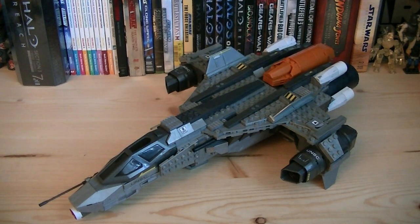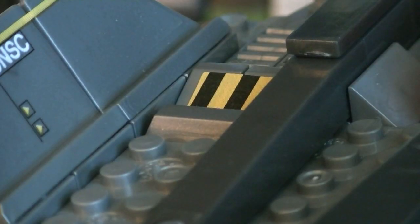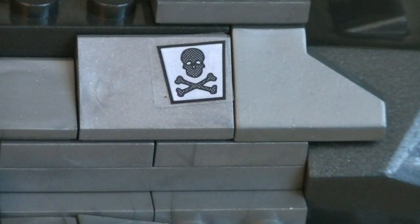The UNSC Saber is actually a fairly large design, and it's primarily built using silver, grey, black, orange, and white blocks. Stickers include UNSC logos, warning logos, caution strips, vehicle detailing, and even more warning logos.